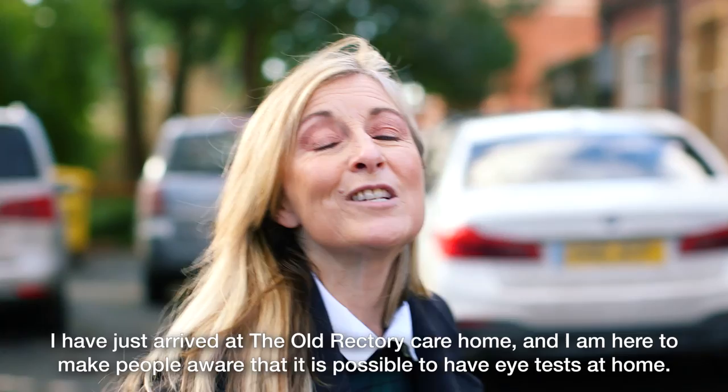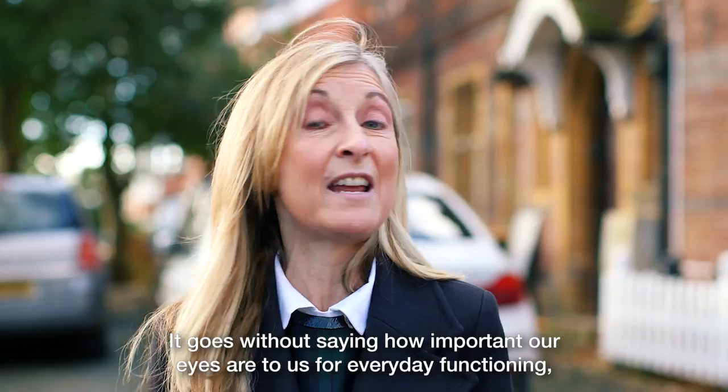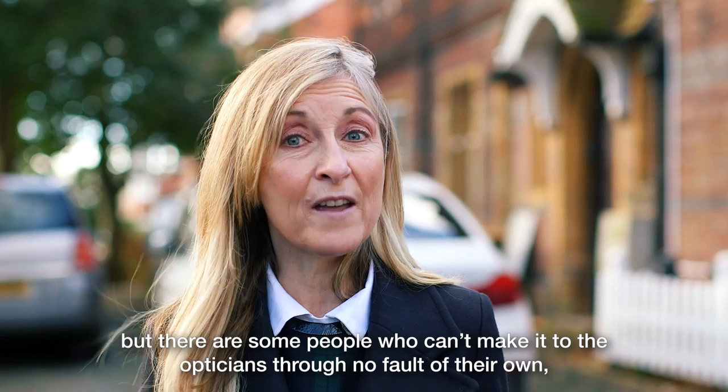I've just arrived at the Old Rectory care home and I'm here to make people aware that it is possible to have eye tests at home. It goes without saying how important our eyes are to us for everyday functioning, but there are some people who can't make it to the optician through no fault of their own and think it's not possible to be tested at home. Well they can be, and I'm going to find out from Nicholas from Specsavers.